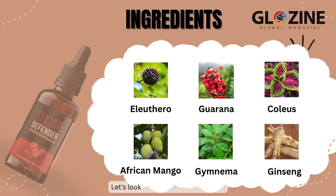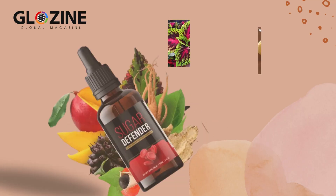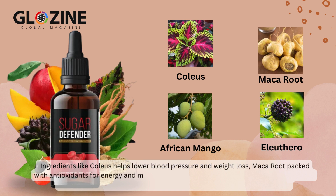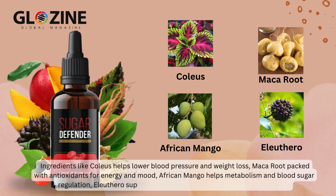Let's look at its powerful ingredients. Coleus helps lower blood pressure and weight loss, maca root is packed with antioxidants for energy and mood, African mango helps metabolism and blood sugar regulation, and Eleuthero supports insulin resistance and glucose metabolism.